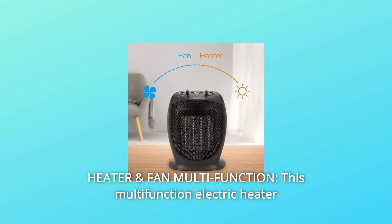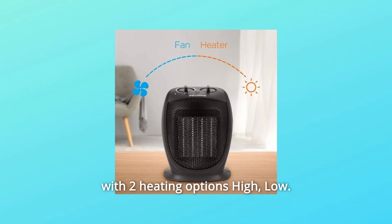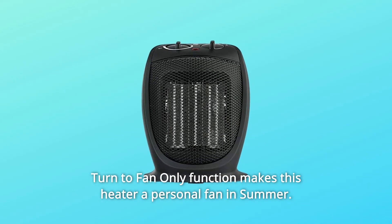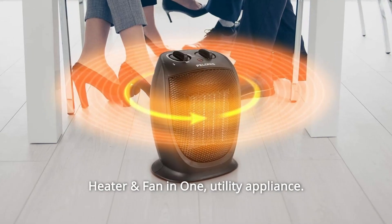Number 3: Heater and Fan Multifunction. This multifunction electric heater with two heating options — high and low — plus a turn-to-fan-only function makes this heater a personal fan in summer. Easy to control the speed of the fan — heater and fan in one.